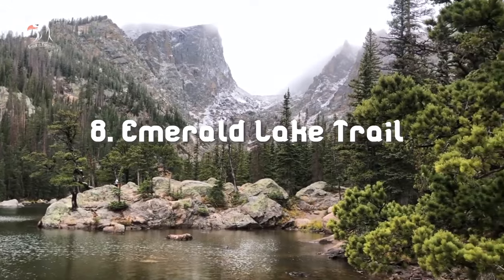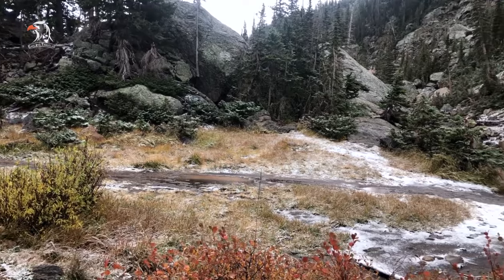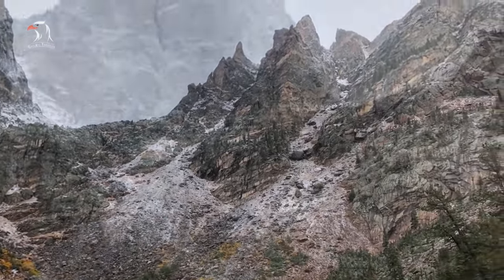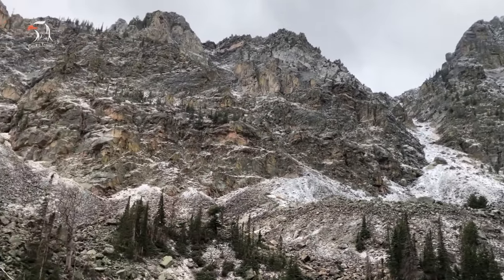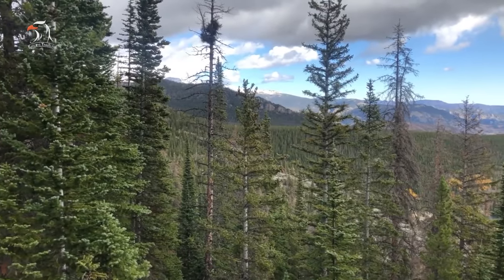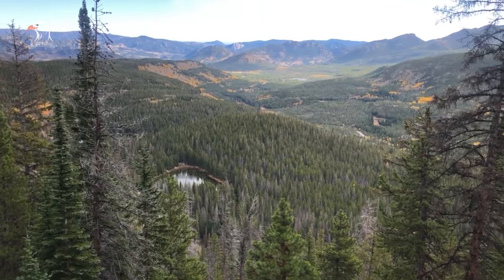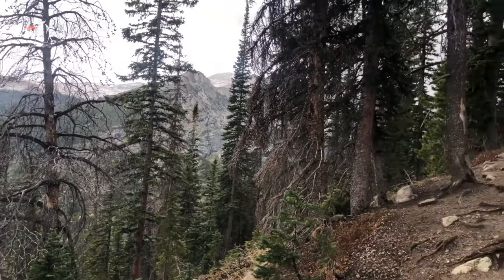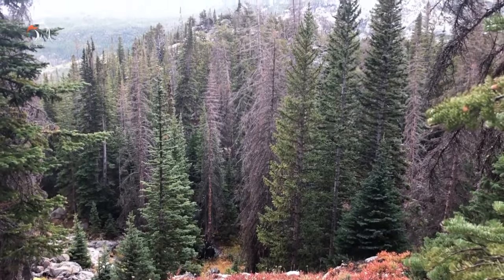Number 8: Emerald Lake Trail. This popular 3.5-mile round-trip hike winds past Nymph Lake, Dream Lake and Tyndall Creek, and offers some breathtaking views of Longs Peak, Hallett Peak and Flattop Mountain, before reaching the subalpine Emerald Lake at an elevation of about 10,000 feet. You can reach the Emerald Lake Trail from the Bear Lake Trailhead, found at the end of Bear Lake Road, about 9 miles from the turn-off at Highway 36. Take the trail that branches off to the left for the Emerald Lake Trail; the trail to the right leads to the Bear Lake Loop.